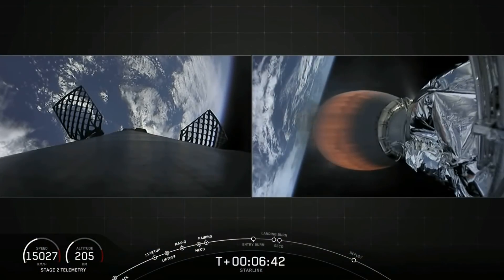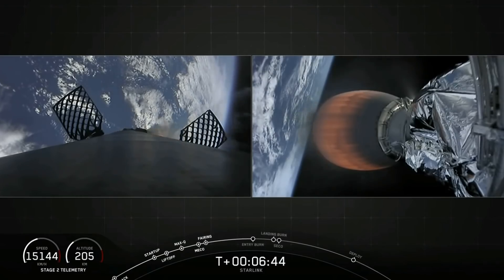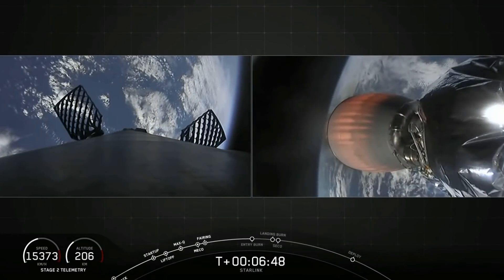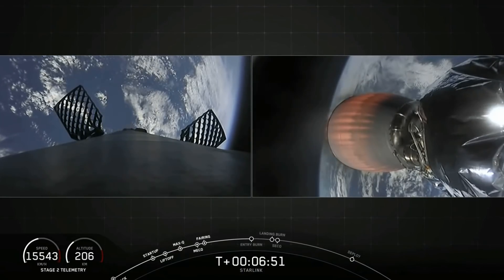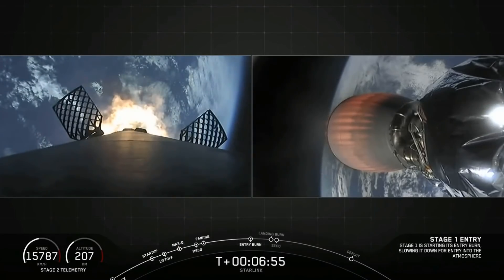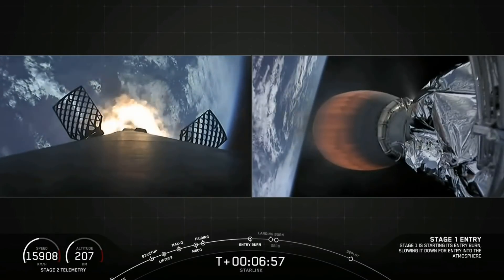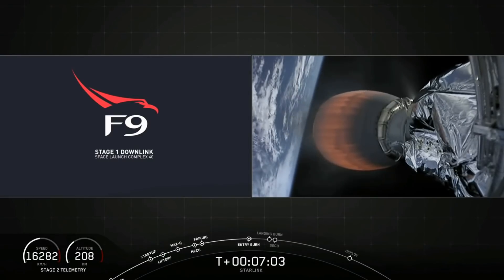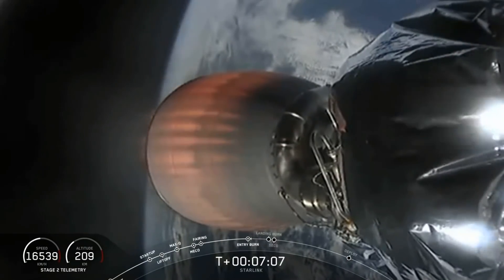But what didn't go according to plan was the booster, which we had all expected to land — it would have been the 50th launch of a Falcon 9 booster, which was pretty cool. This was booster number 1056, which had flown three times previously. The last time was on 17th December 2019, meaning they had turned this booster around in just under 9 weeks. During the entry burn, we lost downlink with the booster and it wasn't recovered.